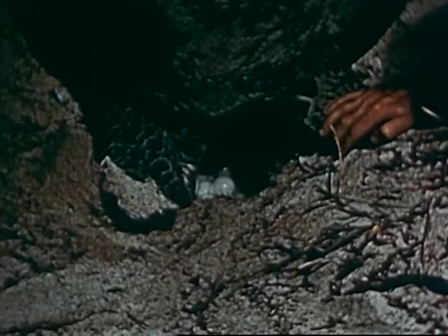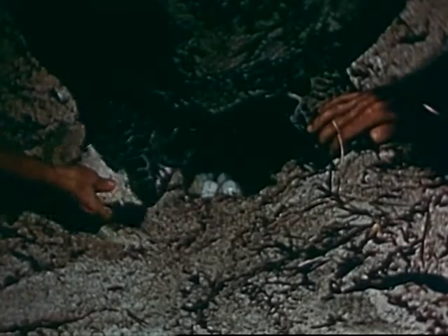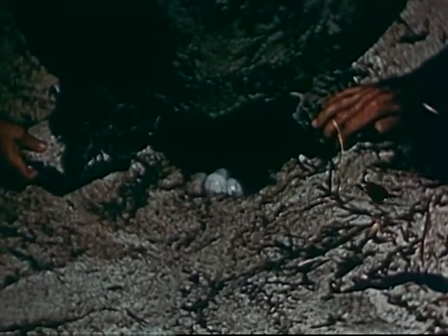Once the egg-laying commences, if her flippers are handled very gently, she makes no objection, but allows them to be drawn apart, so we may see the eggs dropping steadily into the pit.